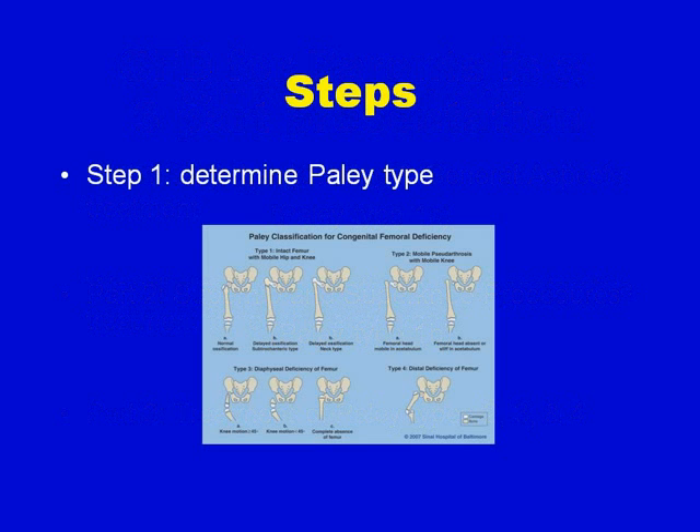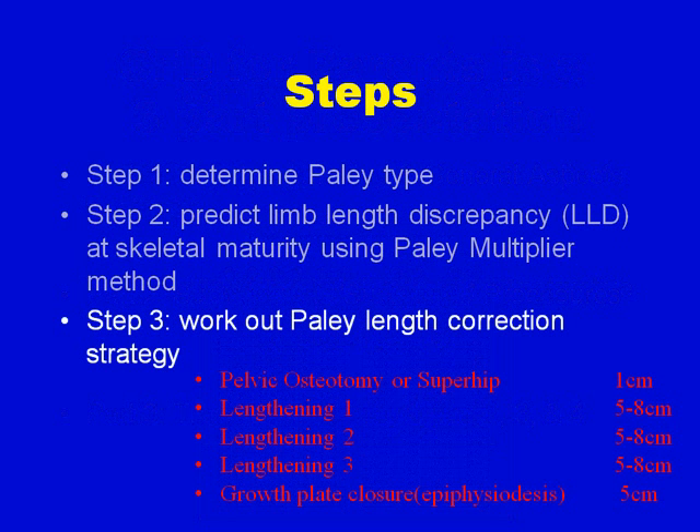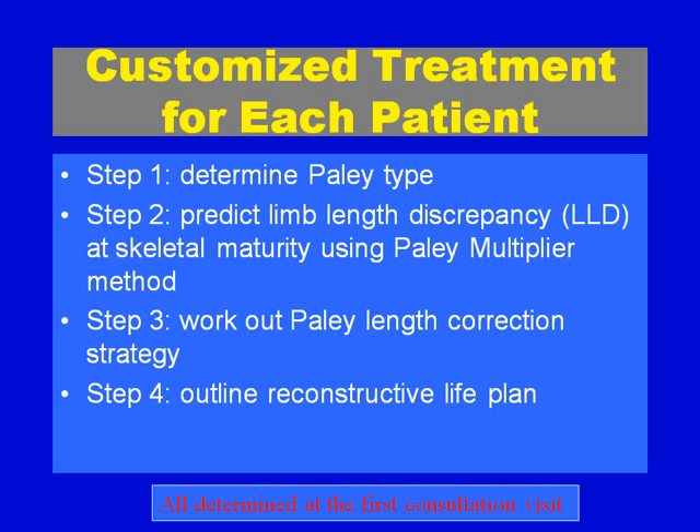The steps in planning treatment are: first, determine the Paley type; then use the multiplier method — called the Paley multiplier method, developed by myself — to predict limb length discrepancy at maturity. This is followed by working out a Paley length correction strategy, which itemizes the amount of length to be gained with each operation. The final step is to outline a reconstructive life plan with a planned age for each procedure, so each patient leaves the first consultation with a customized treatment plan.